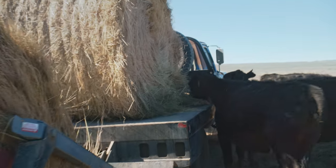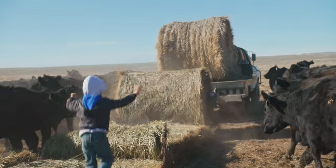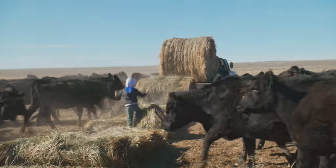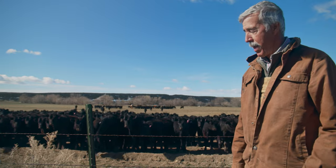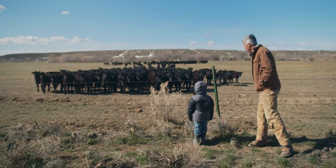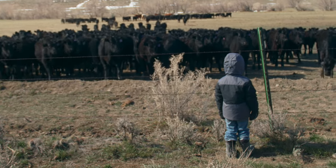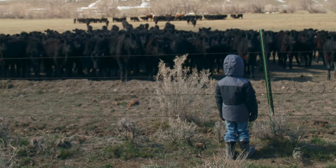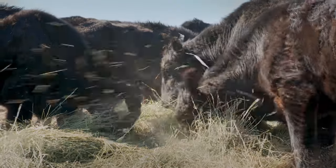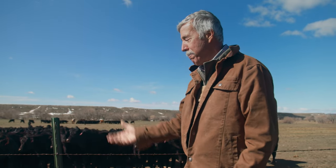Several years ago when Fish and Game started asking us to build fences to wildlife-friendly standards, they were talking about a bottom wire 16 inches off the ground so that antelope can duck underneath it. Initially I looked at those standards and said I'm not sure that's really going to work for us, but this is a really old fence — it's at 15 inches, so raising that an inch or two isn't going to be a problem at all. It's one of those things where you thought it was going to be an inconvenience, but as it turns out, it works just fine.